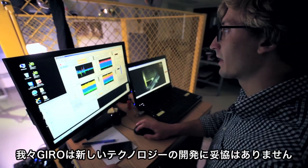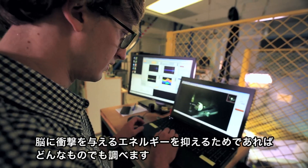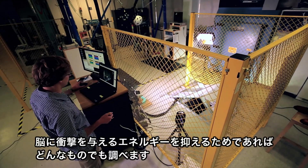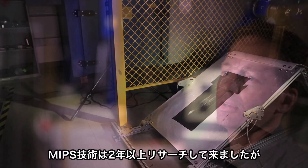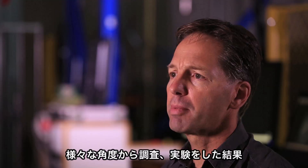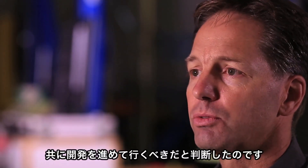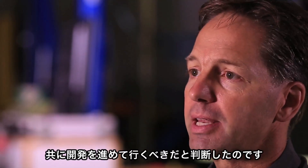At Giro we have a relentless pursuit of new technologies. We are looking at any technology that allows us to reduce energy to the brain. We've been evaluating the MIPS technology for about two years, and by digging in and going deep on these issues and working with MIPS very closely, we've been able to come out with the answers that we needed to move forward.